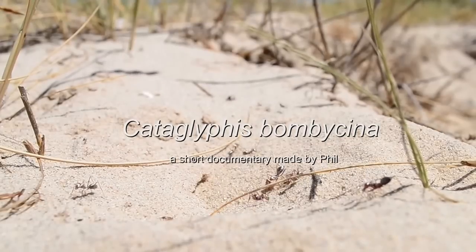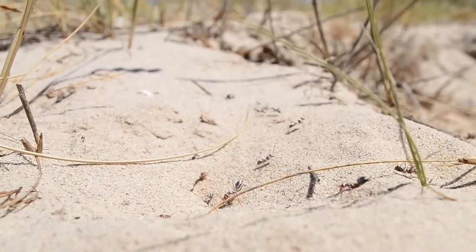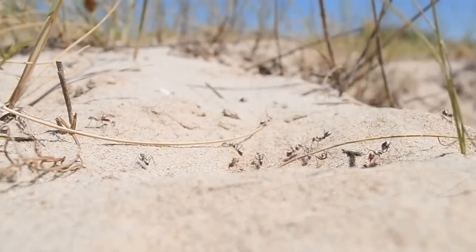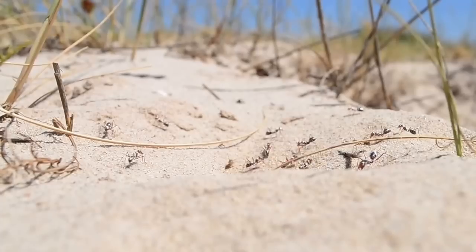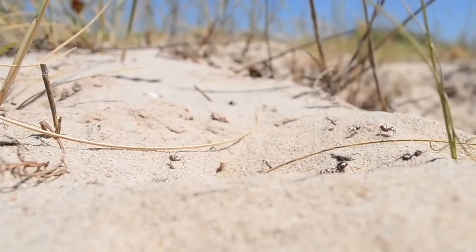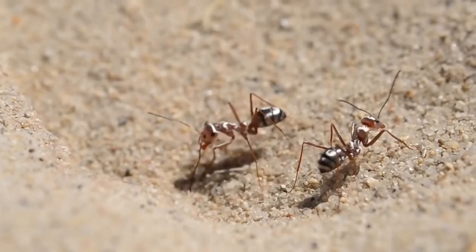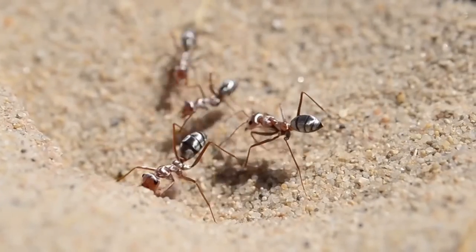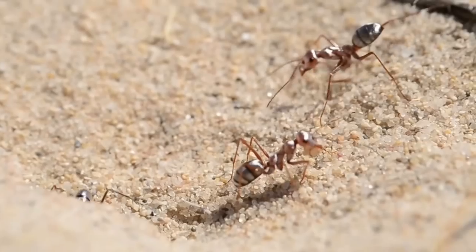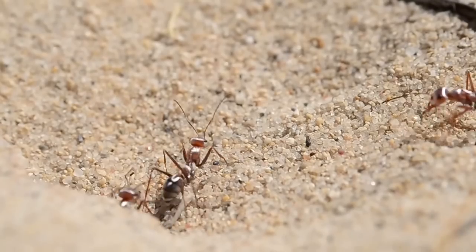Somewhere in the Tunisian desert lives the amazing Saharan silver ant, Cataglyphis bombycina. The amazing silvery shine is caused by tiny hairs which protect them from the dangerous sun radiation and the enormous heat.